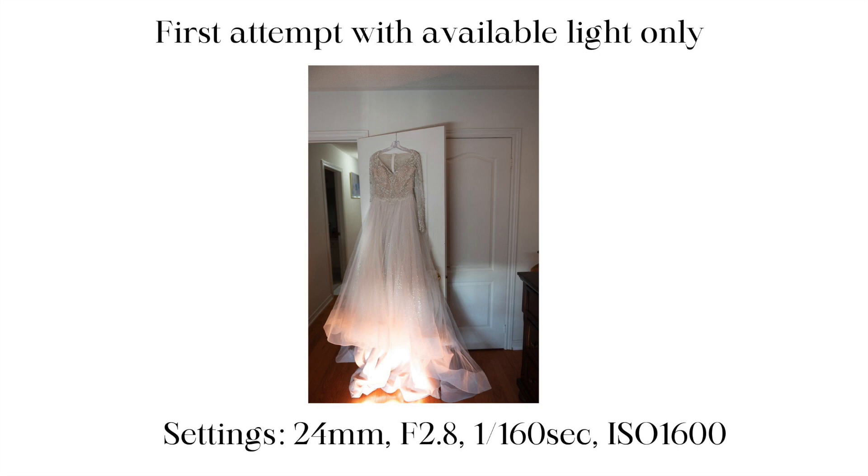The initial shot was taken with f-stop f/2.8, shutter speed 1/160, and ISO 1600. To top it off, there was a light on in the background that was a different color temperature from the light hitting the dress — distracting and just not nice. I thought, okay, I need to make some adjustments. I have to do this fast because the dress shot is just one shot on the wedding day; I need to do it quickly and then move on.